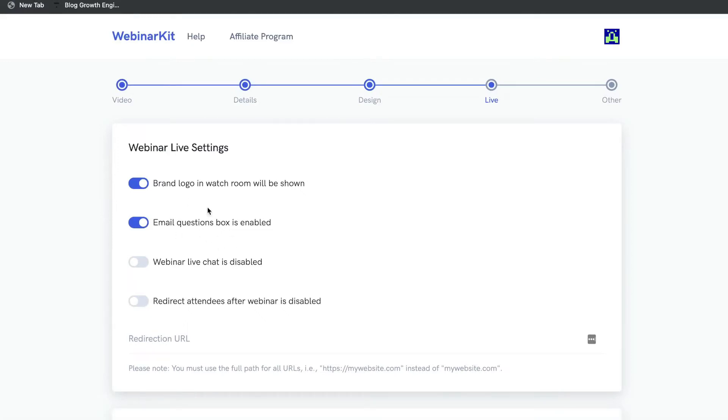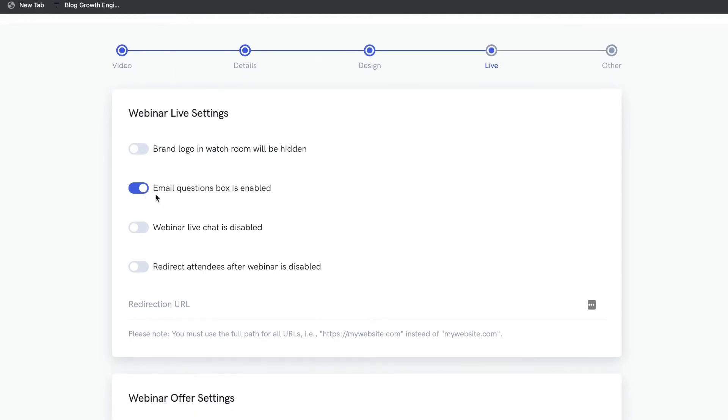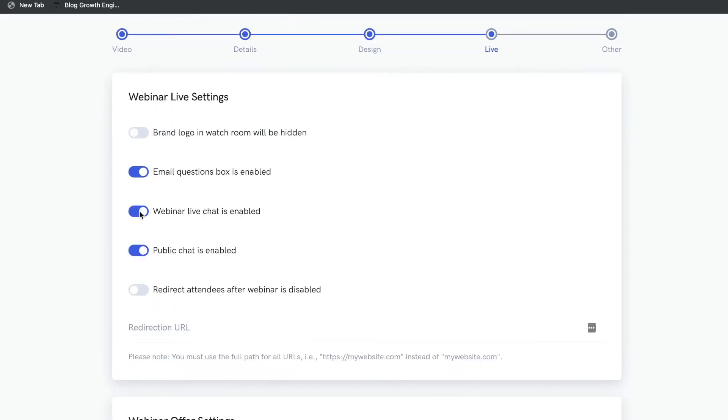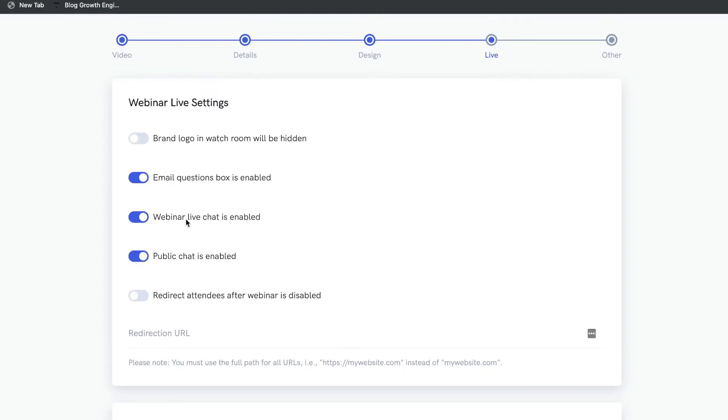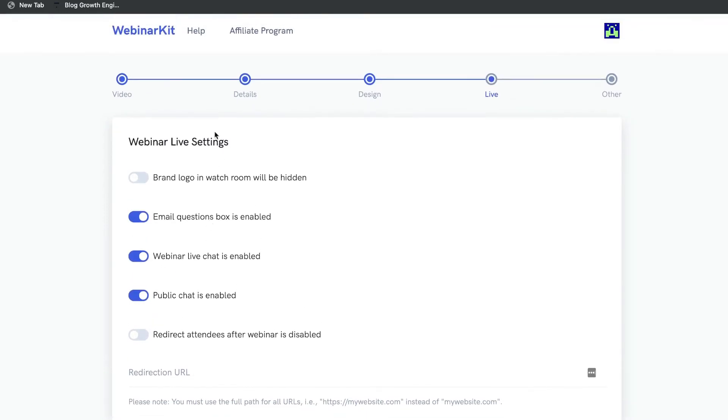Here are some live settings you can play around with. You can include or hide the brand logo, include an email question box, turn on webinar live chat, turn on a public chat, and enable a webinar redirect — so once the webinar is completed the page will automatically redirect attendees to a specific page of your choosing. Note that to add live chat and some of these other features, you would need to upgrade to WebinarKit Pro.